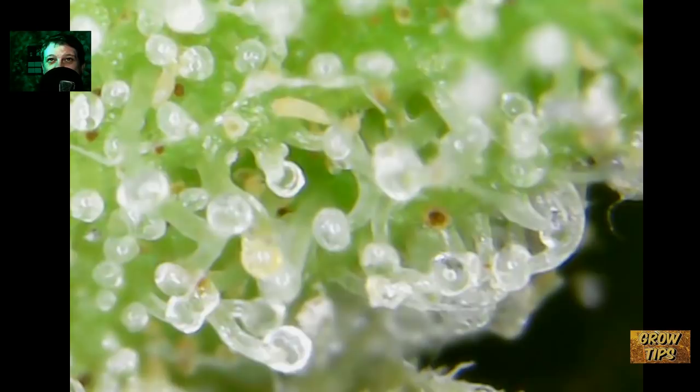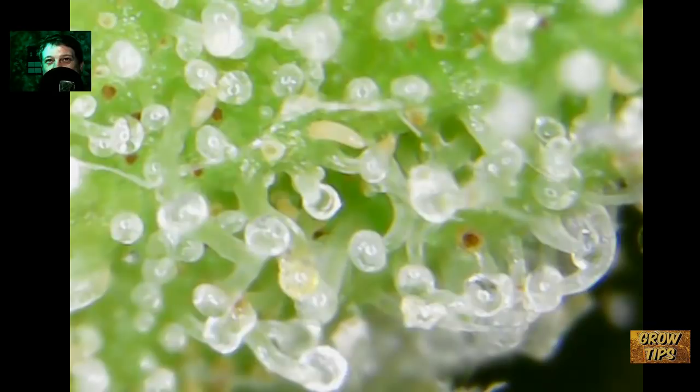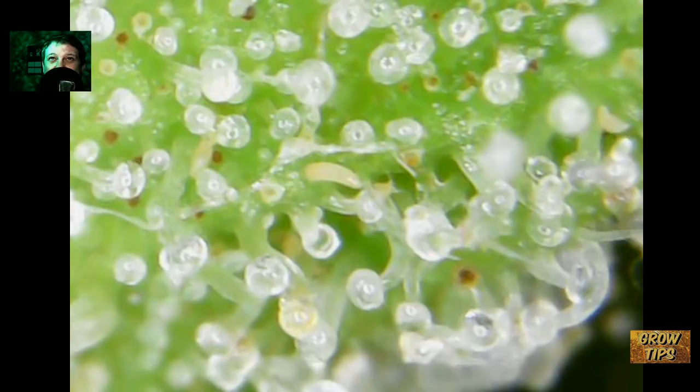Finally, one day sometime in late September, I was looking at an outdoor cola. This is the first video where I discovered them. I'm going to pause it right there — see that guy right there in the middle? This is what I seen when I was looking at the trichomes to see how far along they were, because the plant was looking like it was just about done flowering.